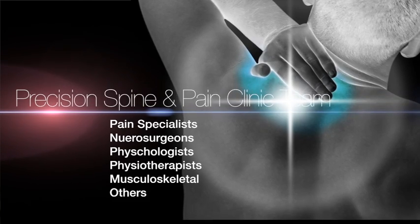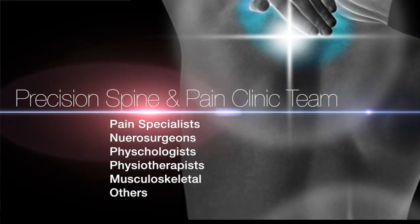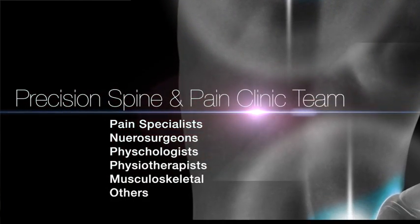At Precision Spine and Pain Clinic, we've assembled a team of experts in a multi-disciplinary environment. These include pain specialists, neurosurgeons, psychologists, physiotherapists, musculoskeletal physicians and others. By working together and thoroughly assessing and evaluating your particular case, we believe that this offers you the best chance of a good outcome.